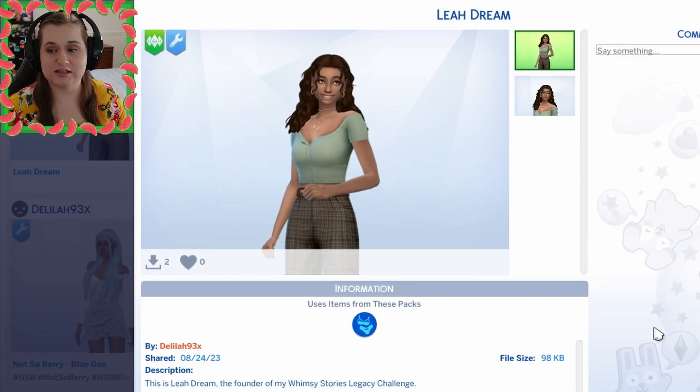I want you to please go over to her channel — I will have a link in the comments or description or both — and go check out her video and her legacy challenge. Enjoy it, make sure you leave her some likes, and go ahead and subscribe because she's really awesome and I love her Sims YouTube channel. So without further ado, let's start.